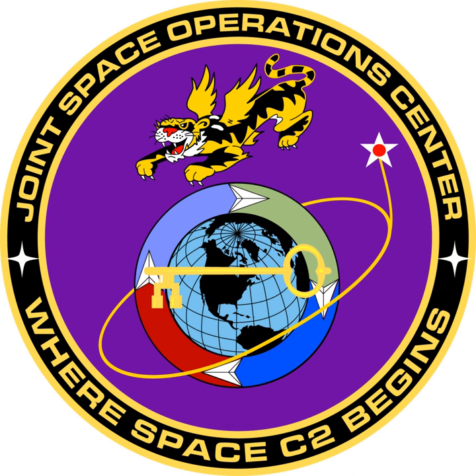The CSPOC includes personnel from all four military services and three allied nations — the United Kingdom, Australia, and Canada — as well as the facilities and equipment necessary to provide CDRJFCC Space the ability to plan and execute command and control of worldwide space forces.